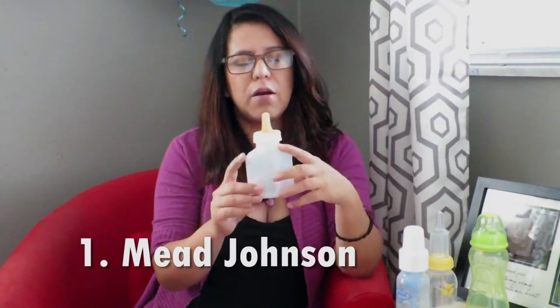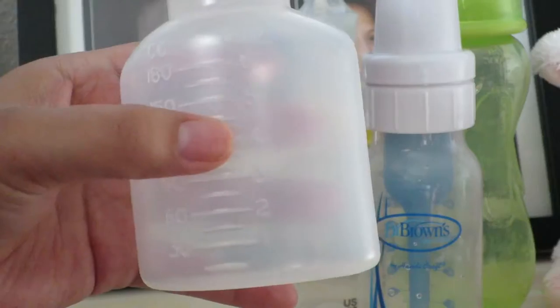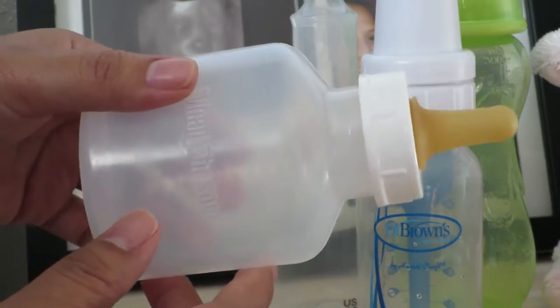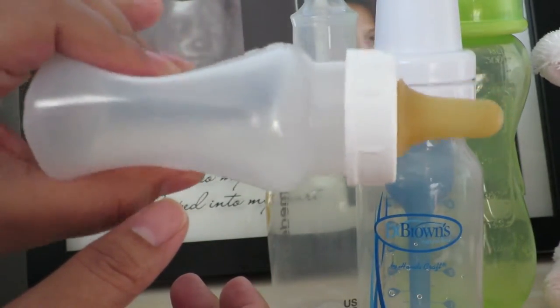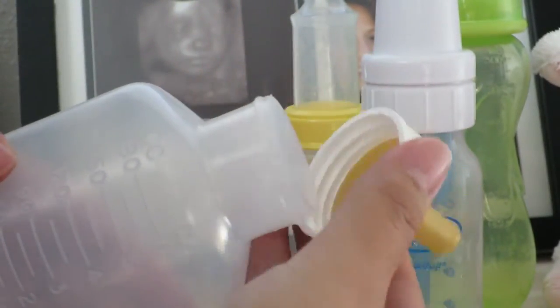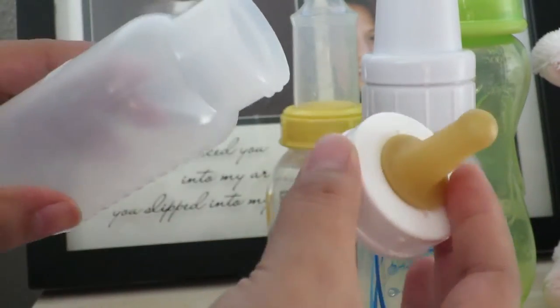The original bottles we were given at the hospital were the Mead Johnson and the Haberman Medela specialty feeder. The Mead Johnson is probably our least favorite bottle and the one we used the least. The feature on this is that the bottle is made out of material that you can actually squeeze, which helps you assist getting the milk out so the baby can eat it. The nipple part is pretty thin and regular, it does not have a valve — it's just the nipple and the bottle, and it's also one of the more affordable ones.